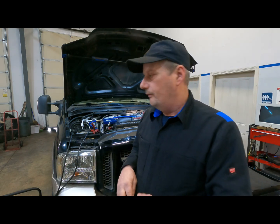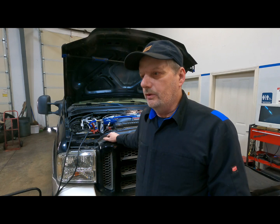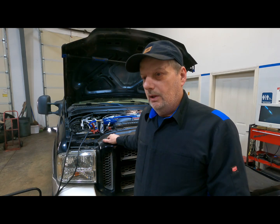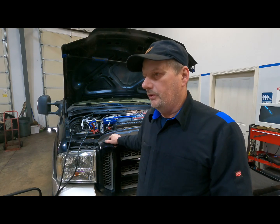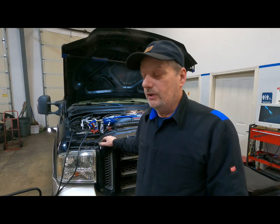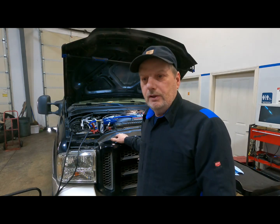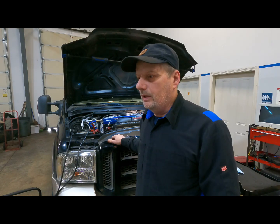We have our 2005 Ford Excursion here, 6 liter, with a slight loss of coolant. What I did was I left the pressure tester on it all night, pumped up the cooling system pressure and let it sit. It dropped very, very slightly. So I went around the outside of the engine and looked for leaks at all the obvious leak points. Nothing was leaking to the outside.